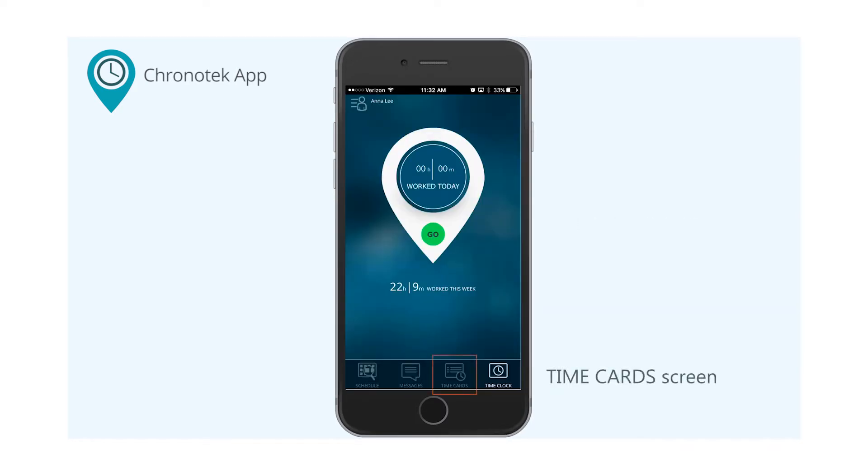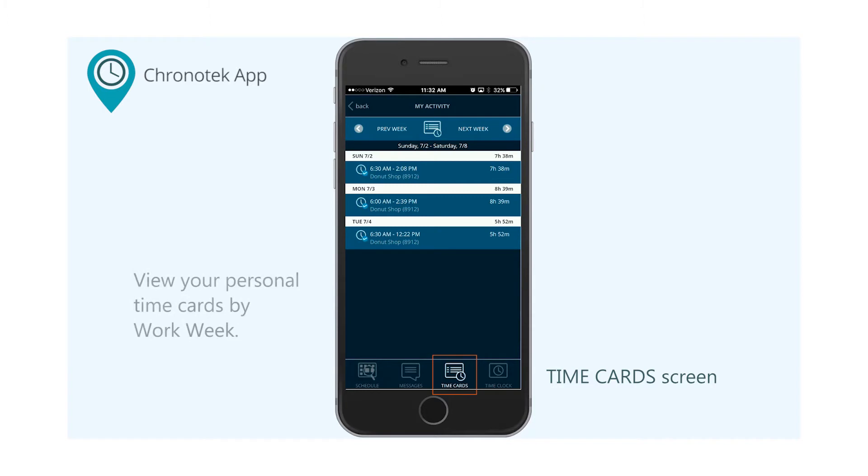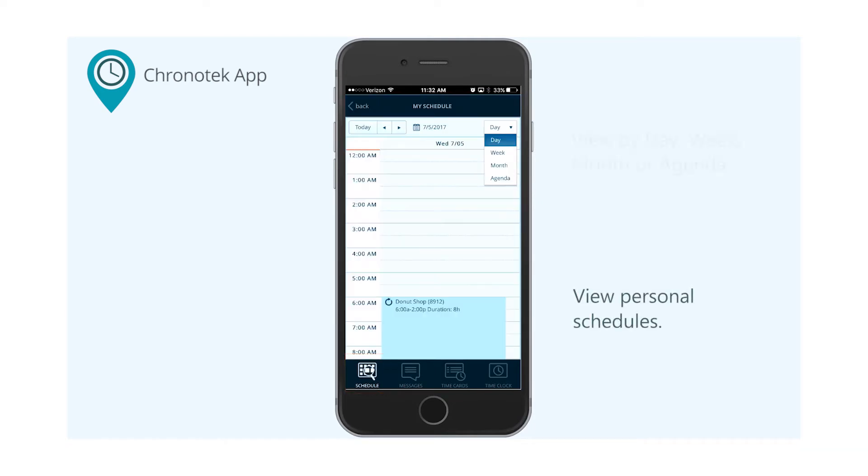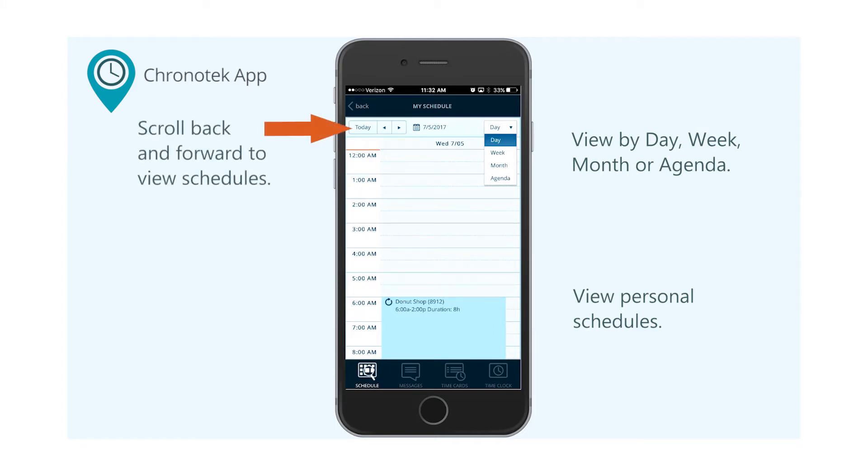From the time card screen, you can view your personal time cards by your company's workweek. Scroll back to view past data as you need. If your company uses schedules, you'll be able to view your personal schedules. You can see them by day, week, month, or agenda views. Use the arrows to scroll back and forward to view schedules as needed.